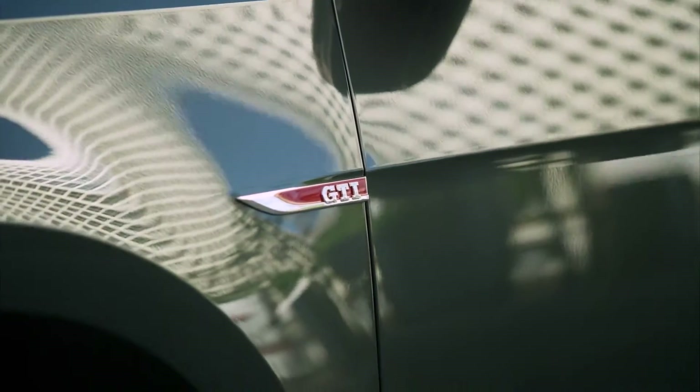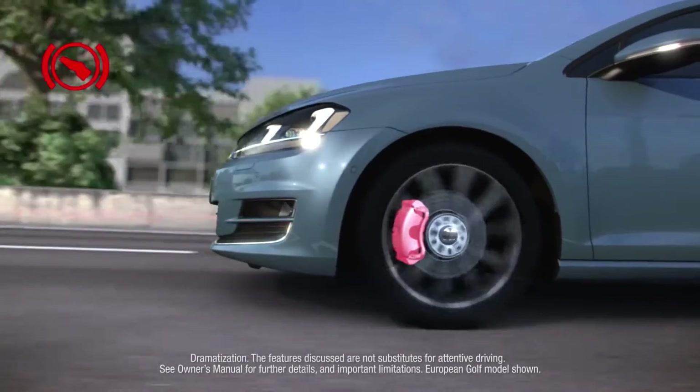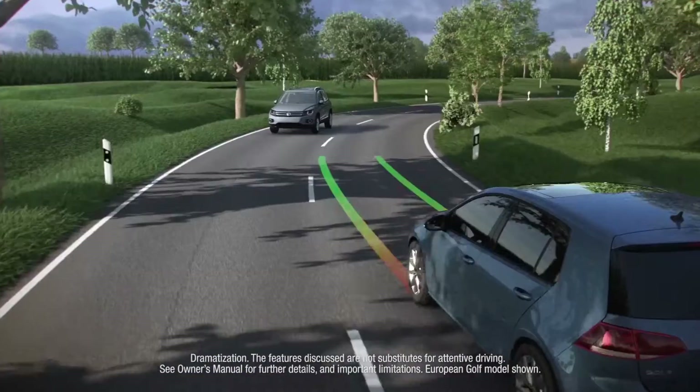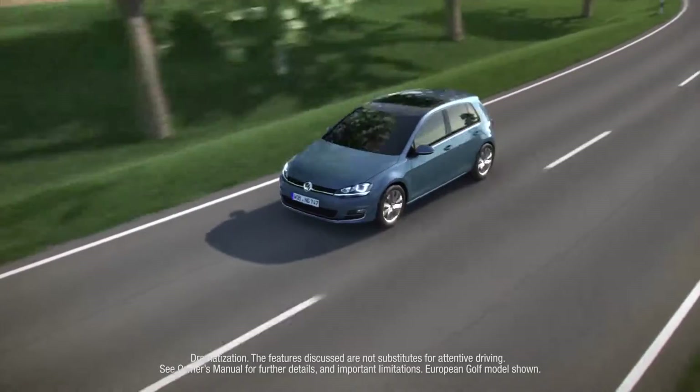Available driver assistance features offer forward collision warning and autonomous emergency braking, blind spot monitor, rear traffic alert, adaptive cruise control, and lane assist to the GTI, helping to make your drive a more enjoyable one.